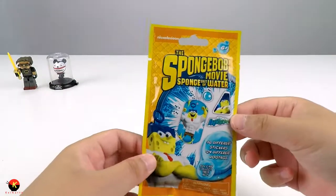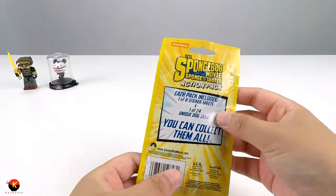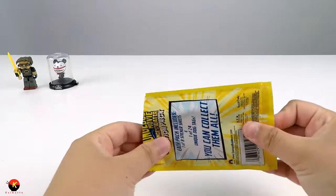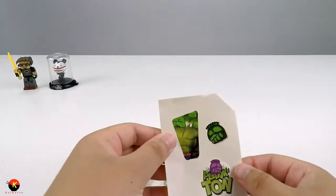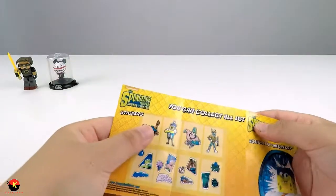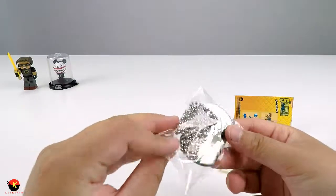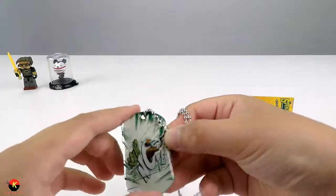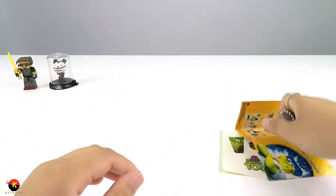Our third item is the SpongeBob movie SpongeBob Out of Water. There are 16 different stickers and 24 different dog tags to collect. Here are some of the stickers with Plankton, and there are the different dog tags. The dog tag we got is Squidward - here is our Squidward sour note dog tag. It's really cool.